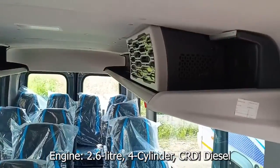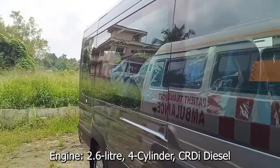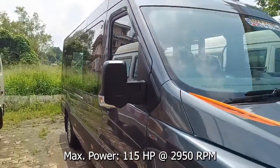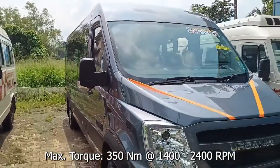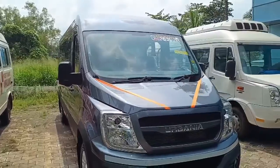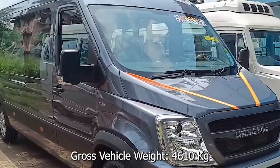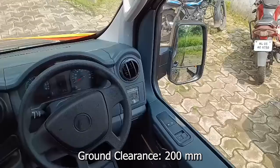Force Urbania is powered by the proven Mercedes-derived 2.6-litre, 4-cylinder, CRDI diesel engine, which is capable of delivering 115hp at 2,950rpm and peak torque of 350Nm between 1,400rpm to 2,400rpm.